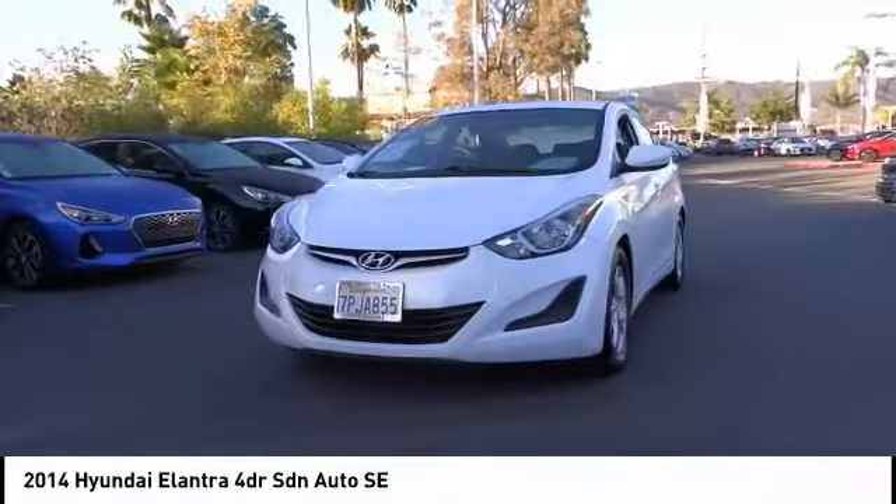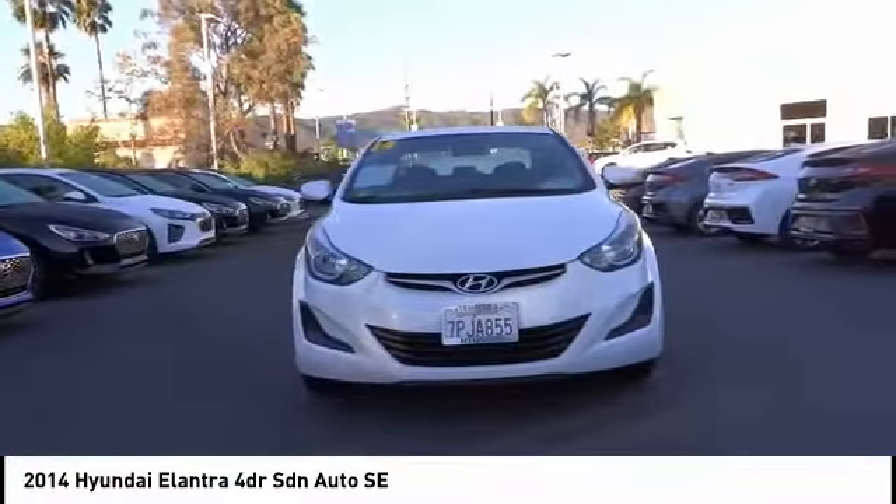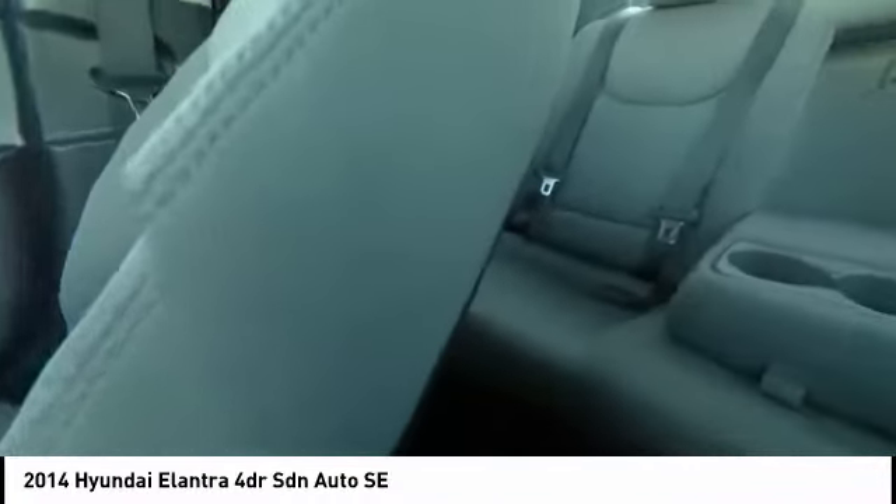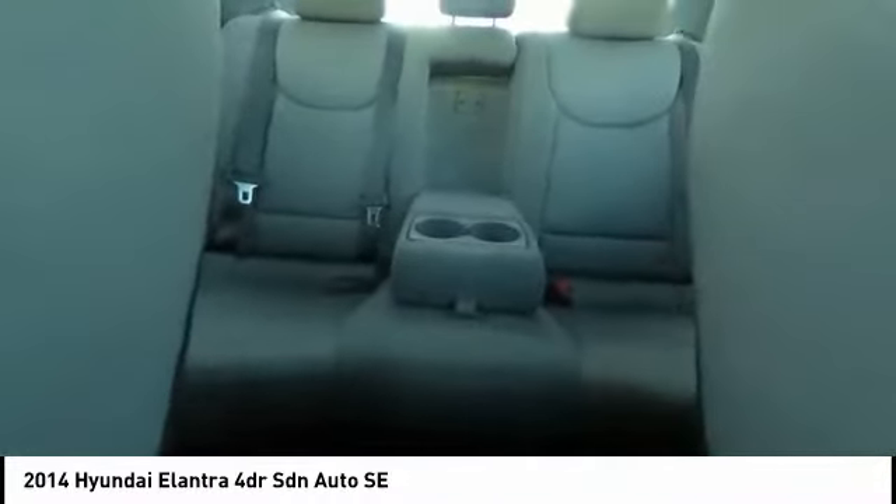Here are some of this vehicle's great options: traction control, dual airbags, air conditioning, alloy wheels, power steering, four-wheel disc brakes, center armrest, CD player, rear window defroster, trip computer. Come see the car for yourself.